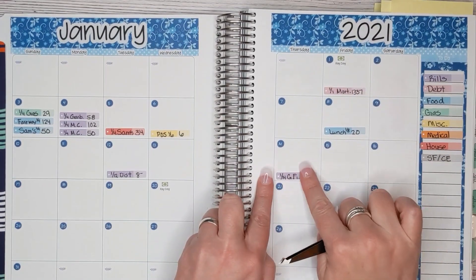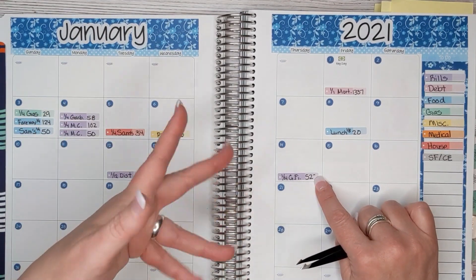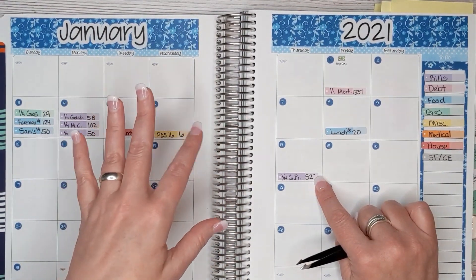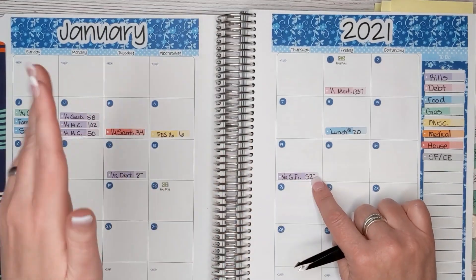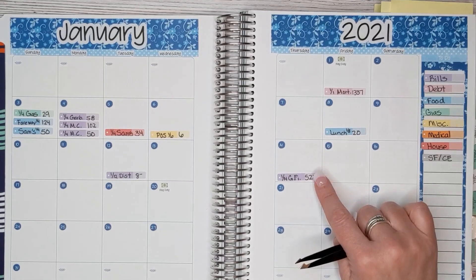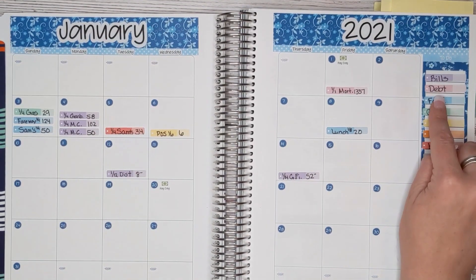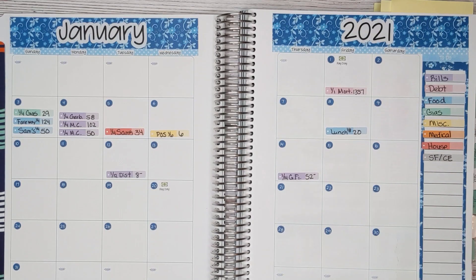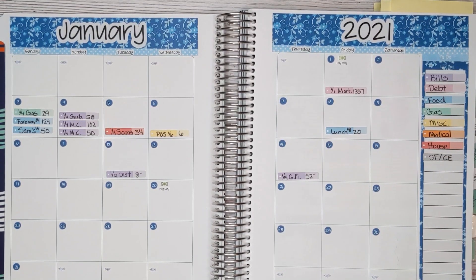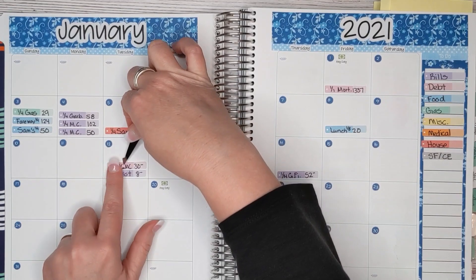The way Google Fi works is it costs that much as long as you're using wifi. If you use 3G or 4G, it's going to start costing you more money, so we make a point to only use wifi with our cell phones. Next is debt. For me, the difference between debt and bills is that bills will always exist and debt will eventually get paid off. We had a medical debt of $30 that came out on the 12th.